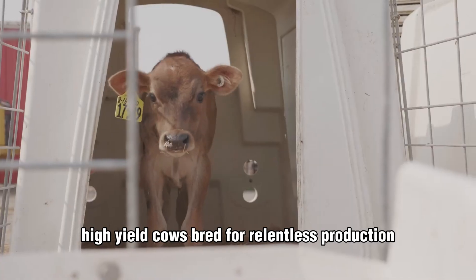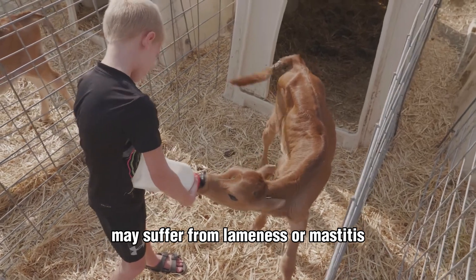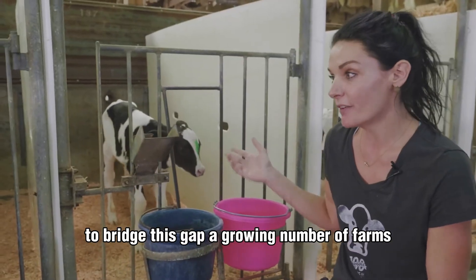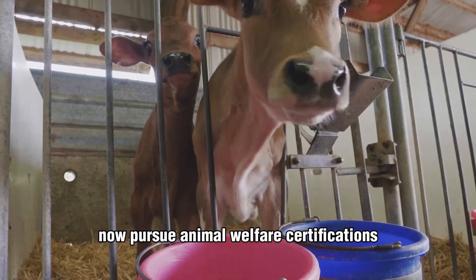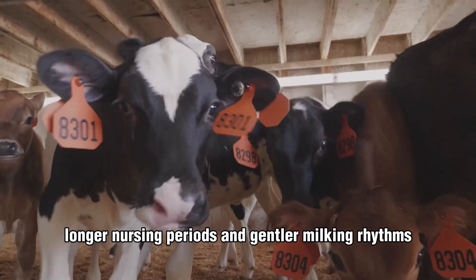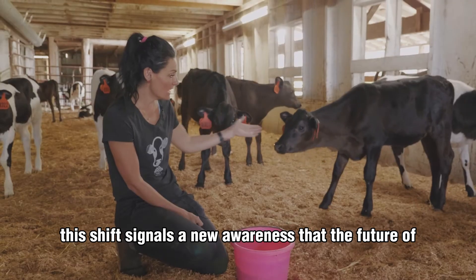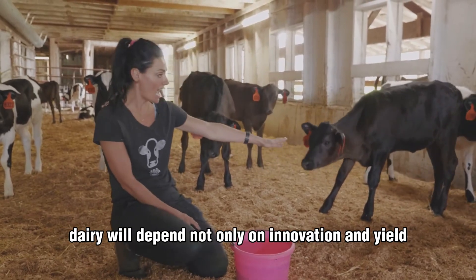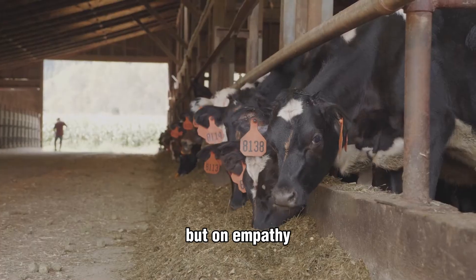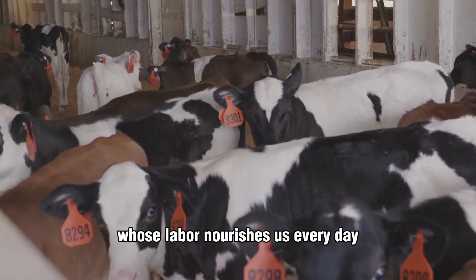High-yield cows, bred for relentless production, may suffer from lameness or mastitis if care slips even briefly. To bridge this gap, a growing number of farms now pursue animal welfare certifications, offering pasture time, longer nursing periods, and gentler milking rhythms. This shift signals a new awareness that the future of dairy will depend not only on innovation and yield, but on empathy — the quiet measure of respect for the animals whose labor nourishes us every day.